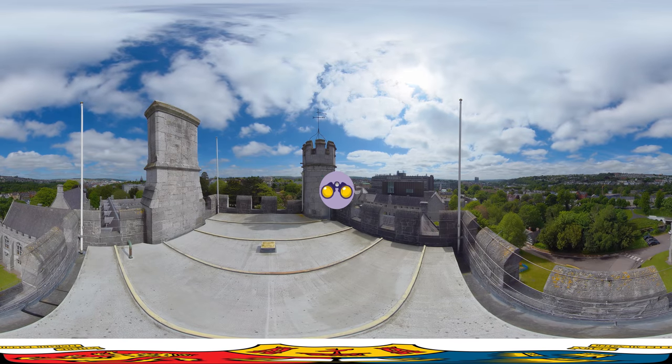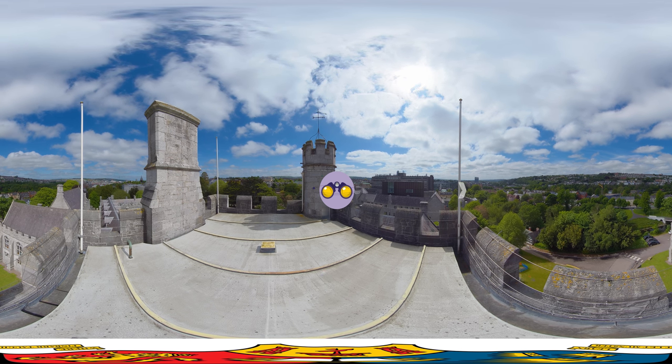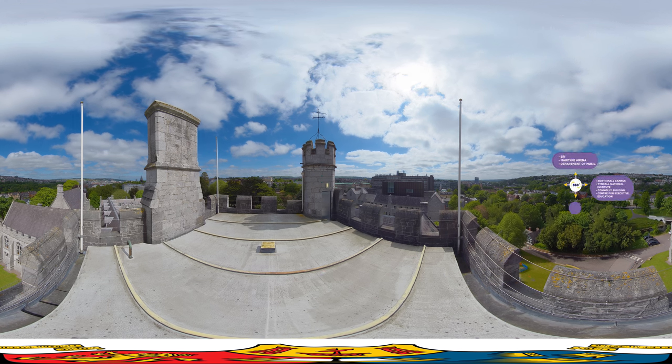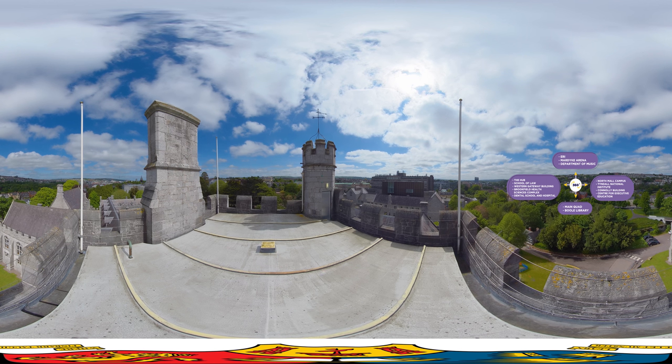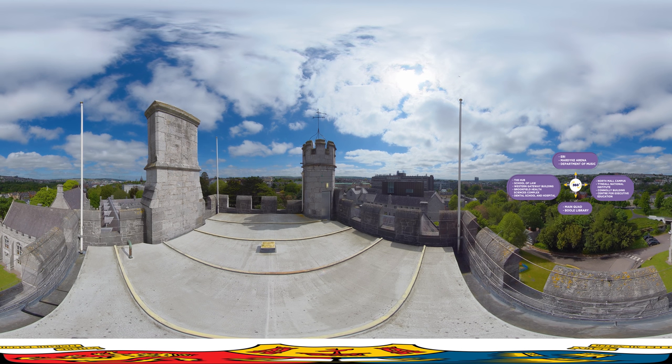Here on top of the clock tower in the Quad, there are breathtaking views of our campus, our city and its hinterland. Access to the clock tower is off limits, so be sure to take in the views while you can during this virtual experience. A number of UCC's academic units and buildings are located just outside or off main campus, with some dotted around the city and on the outskirts. Check out the arrows to find out which ones and where they are located.